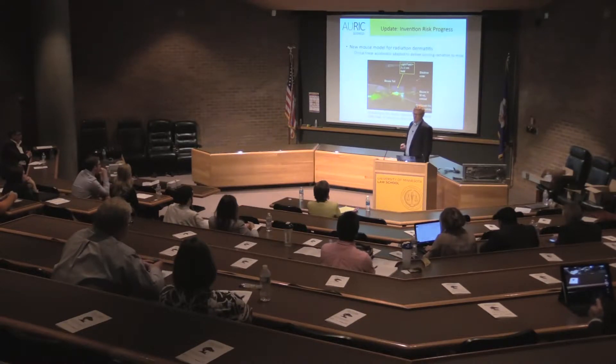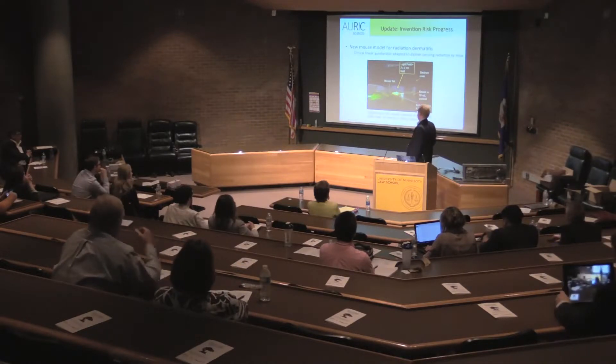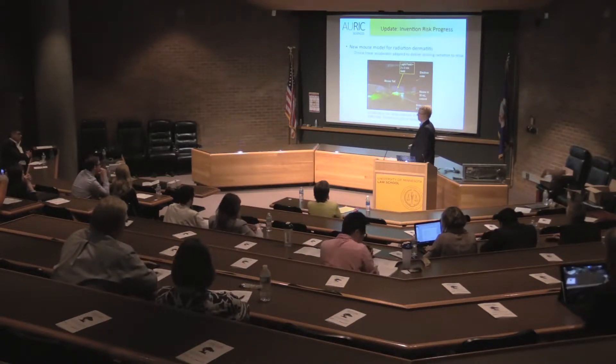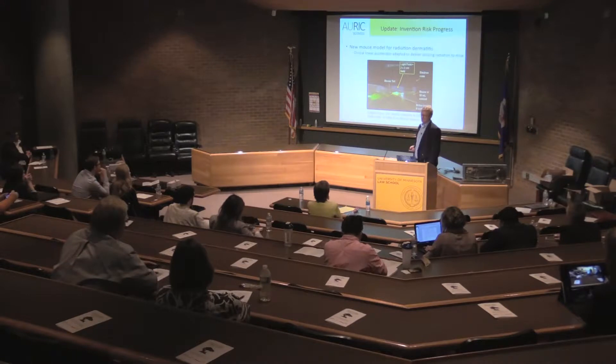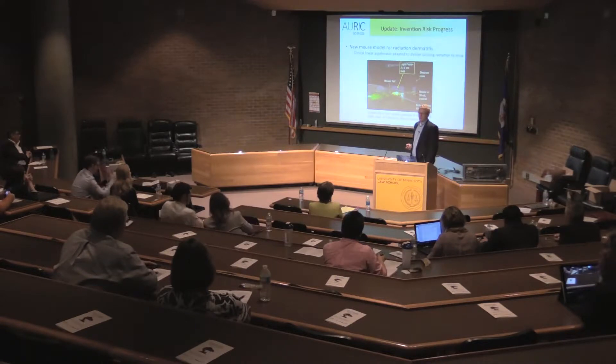Our team is also interested in radiation dermatitis. I'm collaborating with colleagues here at the University of Minnesota to develop a new mouse model for radiation dermatitis. We're using a clinical linear accelerator that's been adapted for mice to induce radiation dermatitis, and this is a prerequisite to first-in-human IRB studies that our team would be conducting with radiation dermatitis patients.